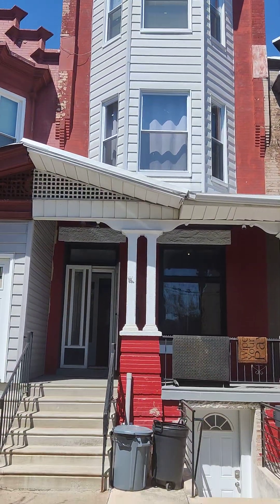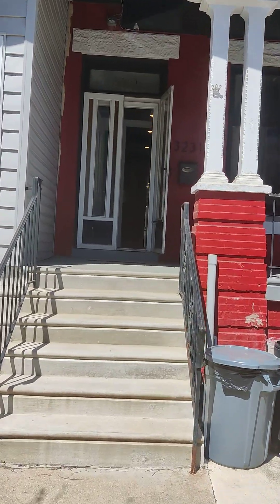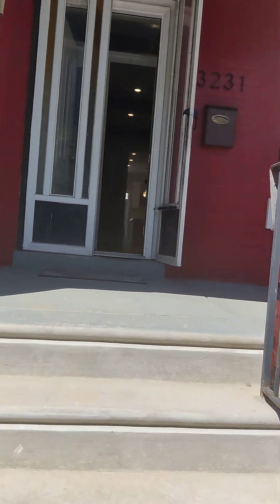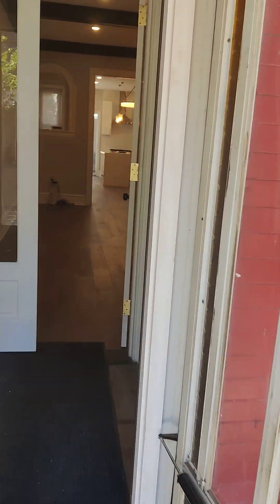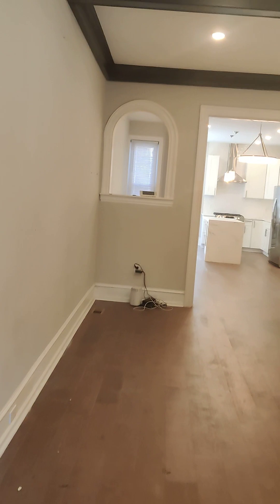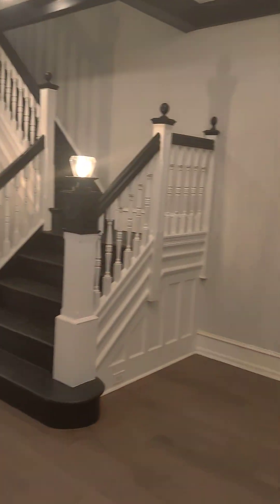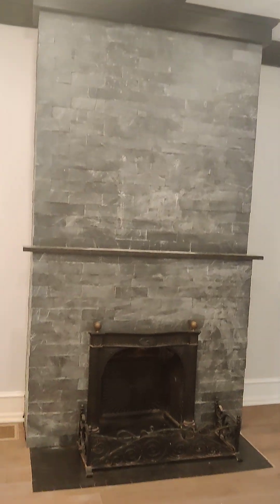Five bedrooms, four bathrooms — five and four, that is unheard of! Y'all are not going to believe what's inside. I promise you, nothing I can say can actually put words to what y'all are about to see. We got five bedrooms, four bathrooms — I'm in love, I ain't even made it that far.